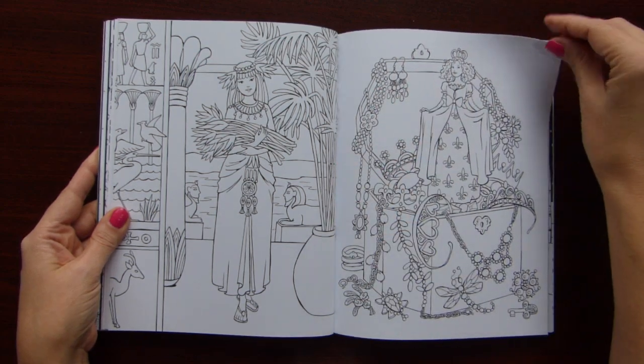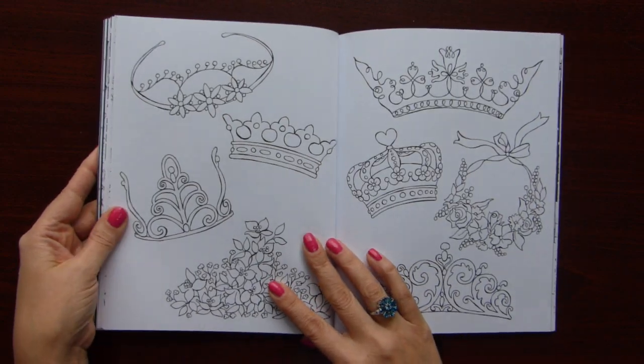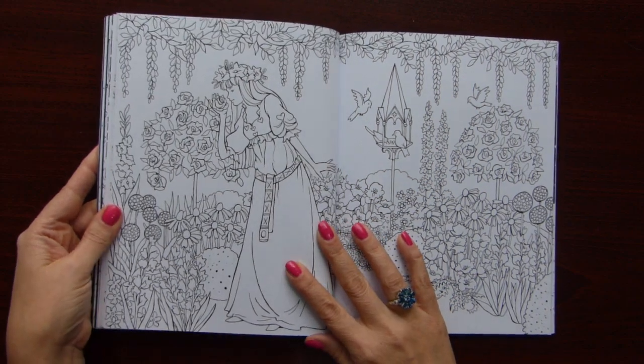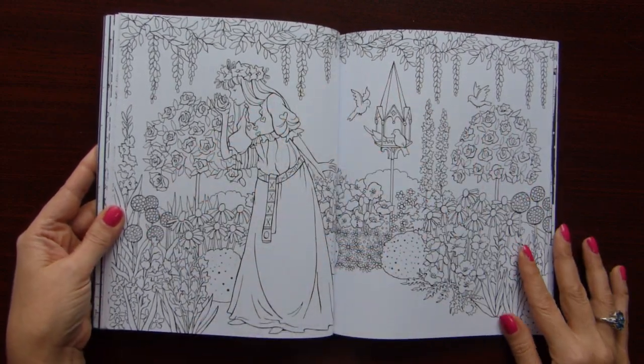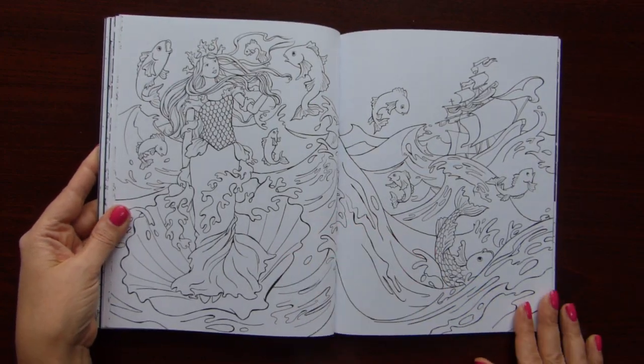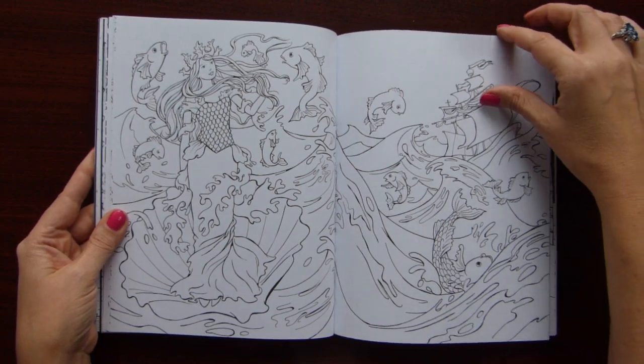Honestly you can't tell this is a children's coloring book. Look at this — so many flowers, so many details, so beautiful. I really love this book.